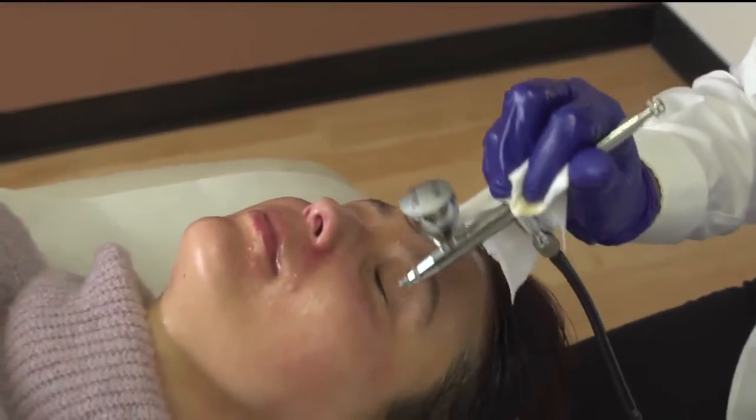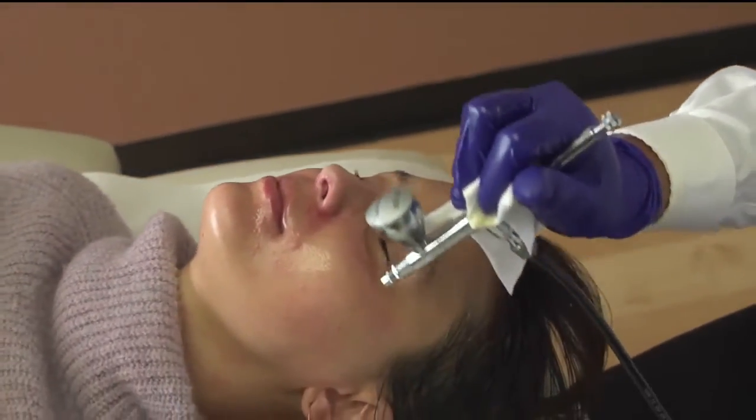It sounds really wonderful. It's calm, it's relaxing, it feels so good. So along with that, you have something called a lymphatic massage. Can you describe what that is?